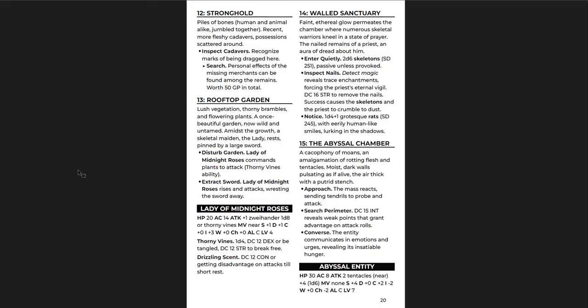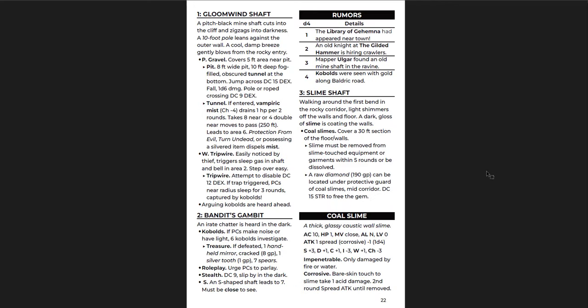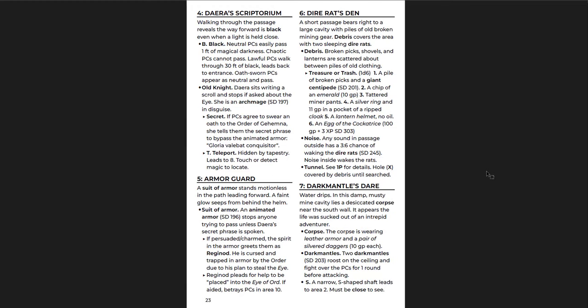Lady of the Midnight Roses — great, flavorful name — and the abyssal entity down below. The Mines of Gloomwind Ravine is actually pretty linear. It doesn't look like it is at first, but it really is: you go one, two, three, four, five, and you can choose six or seven, then eight or nine, then ten. This is not my favorite kind of dungeon design. There is a secret door between two and seven, but that's really the only difference. The idea is there's a knight calling you into the dungeon to clear it out, and it turns out the knight's actually involved with it. That narrow adventure form — just going from room to room — is not my favorite design. I much prefer the open, go-from-place-to-place design. But you do get a cool magic Eye of Ord out of it.